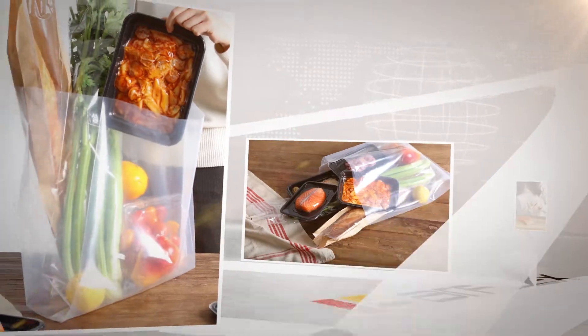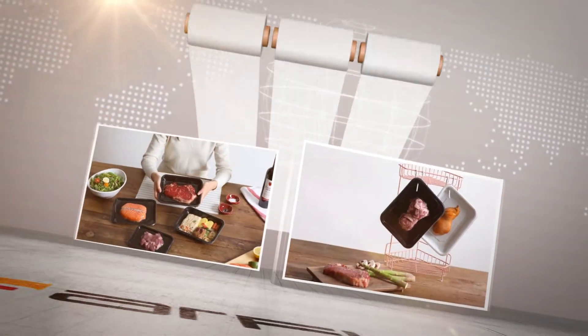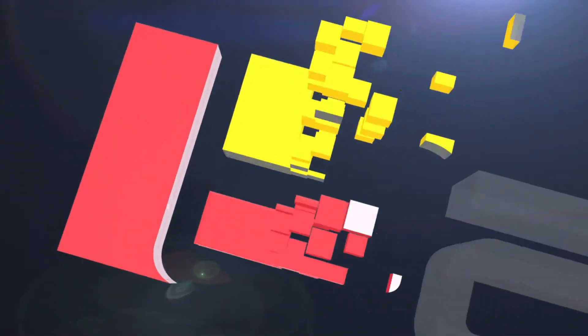The beginning of innovative packaging culture. Barrier solution providing more freshness with using less packaging material.